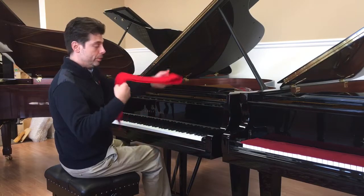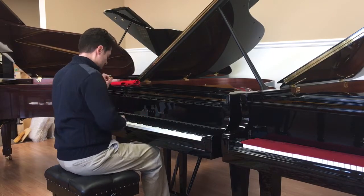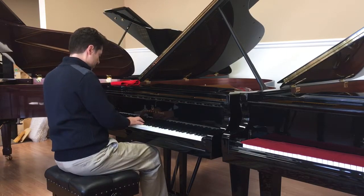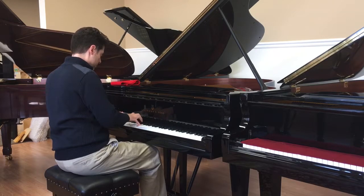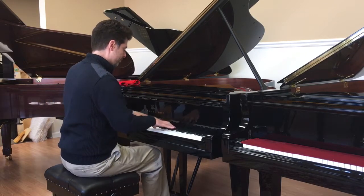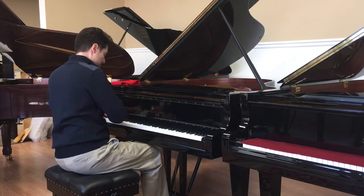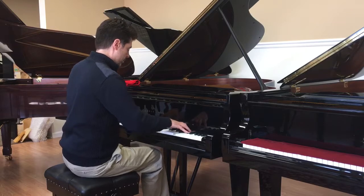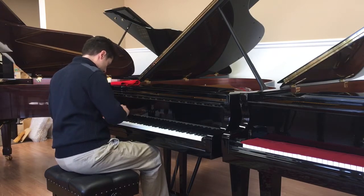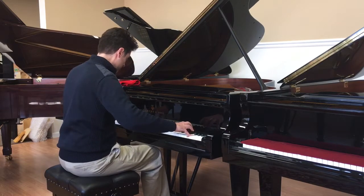So now I'm going to play it for you, so you can hear the tone.